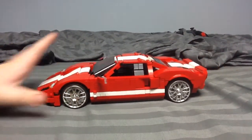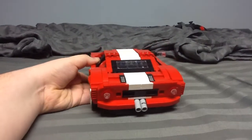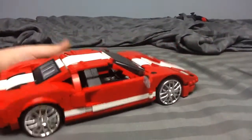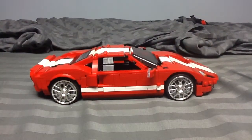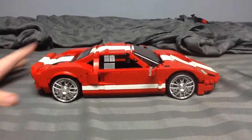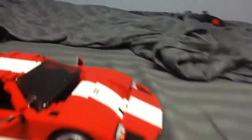We're gonna pull it around and see the back of this thing — there's the exhaust. This model looks very sleek but it has a lot of opening features which I'm going to show you right now.